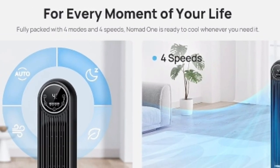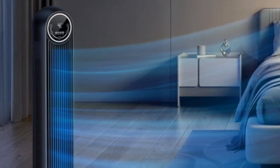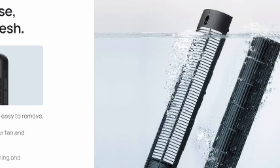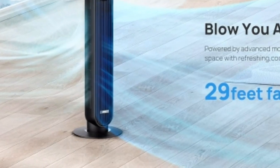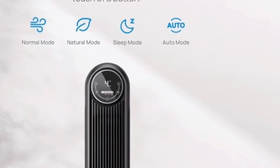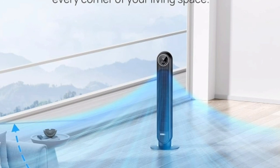3. Wide coverage, compact design. The Dreyo Nomad 1 packs a punch despite its space-saving design. This 36-inch tall tower fan boasts a 90-degree oscillation angle, ensuring cool air reaches every corner of your room. Plus, its compact size allows for easy placement in your bedroom, living room, or even a small office.